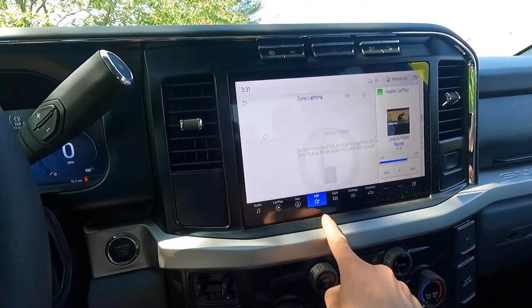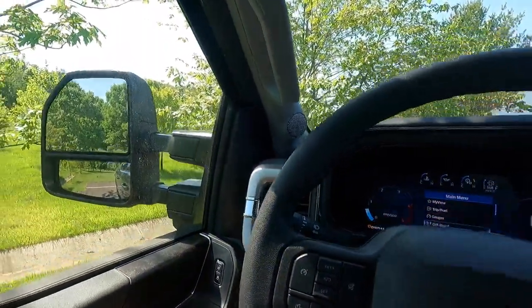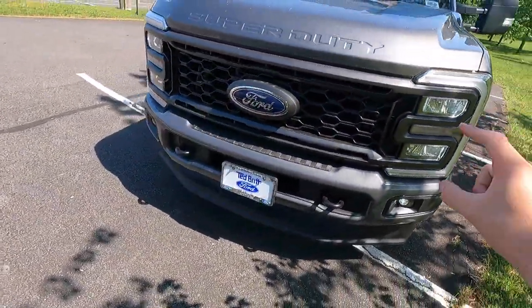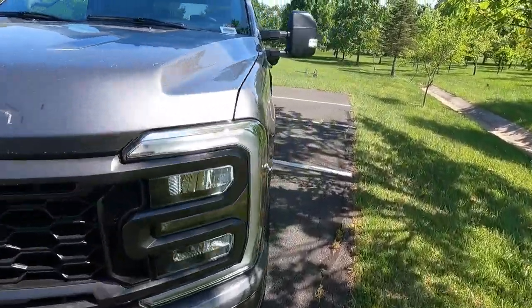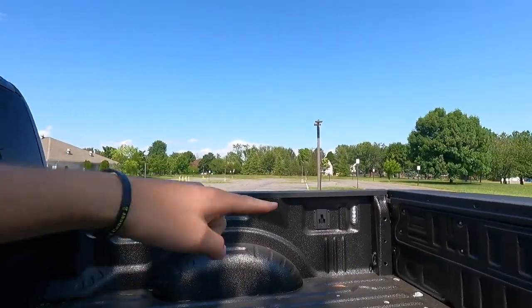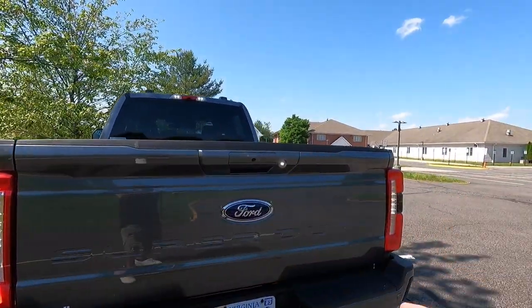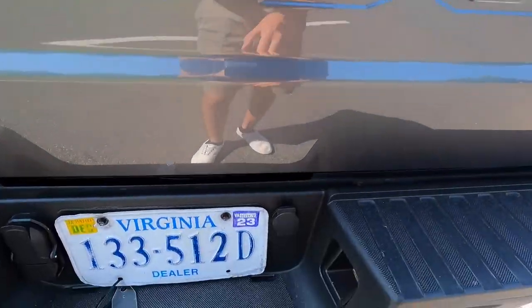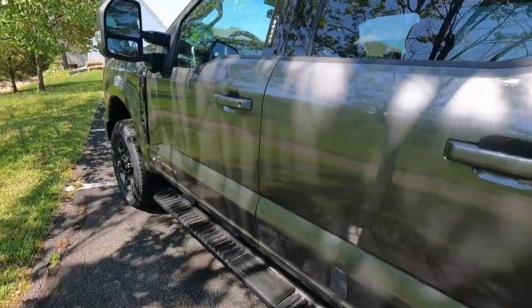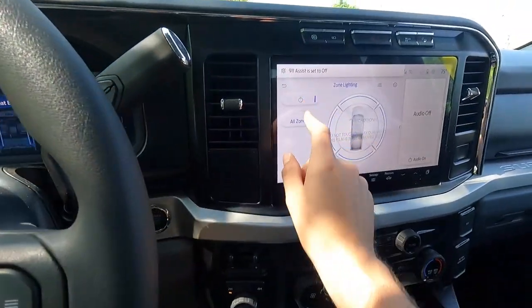I wanted to show you guys the zone lighting. Pressing all zones on activates: all headlights, fog lights, the spotlight on the mirror, the puddle lights, bed lighting — the LED lights up top and on the sides — reverse lights at the back, and license plate lights. If you live in the country, this is actually a very, very useful feature. I used to think it was a gimmick, but seeing it here in the daytime, I can actually see how a lot of people would get a lot of use out of the zone lighting system.